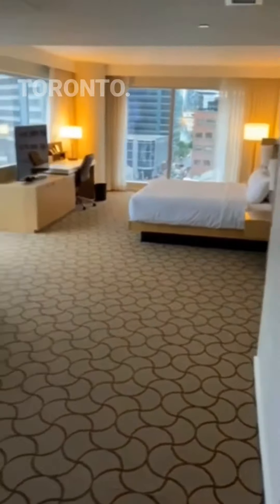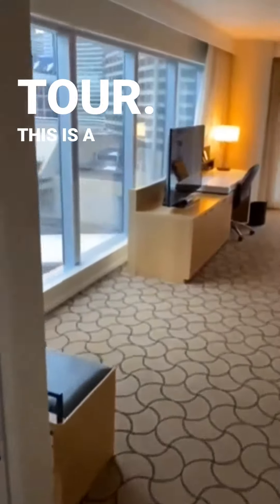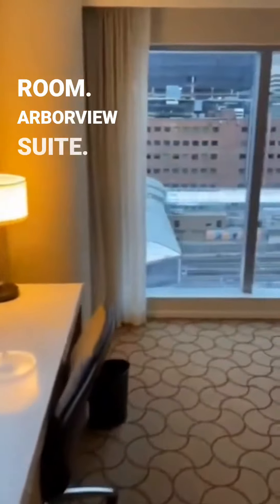I'm at the Delta Hotel in downtown Toronto. Wanted to do a quick tour. This is a corner Harborview suite.